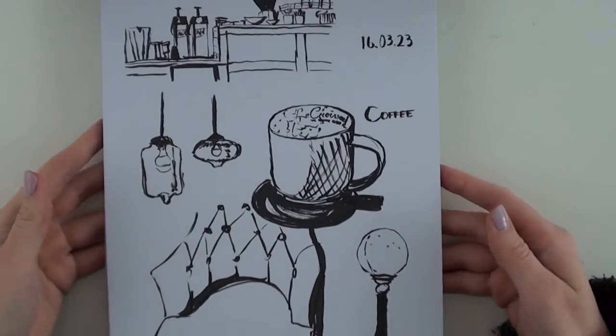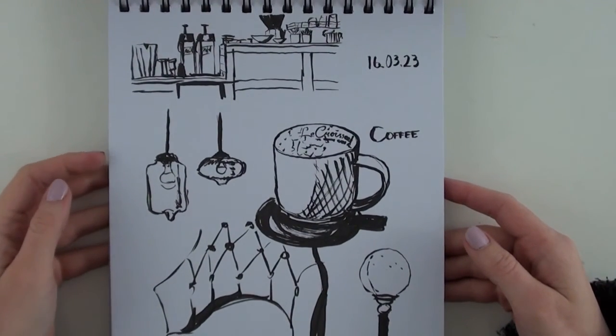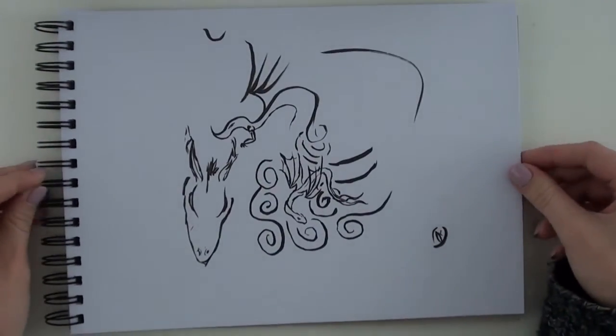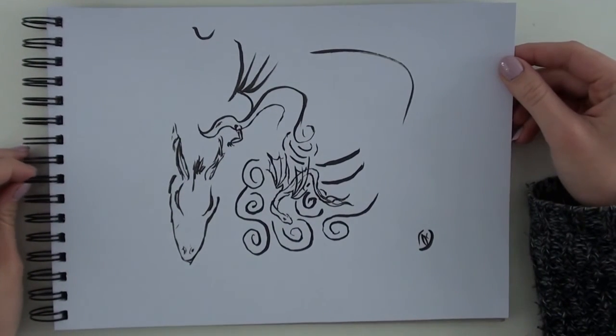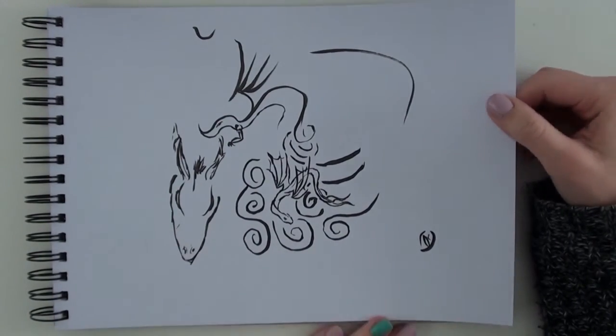I got the Pendle pocket brush and tried using it. I was sitting at a cafe, so I just drew things in my surroundings. This one is actually not mine — I asked my friend Joakim to try out the pen, and he really likes drawing dragons and stuff, so he did a few of those, and it's really pretty.